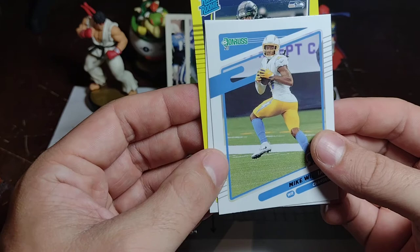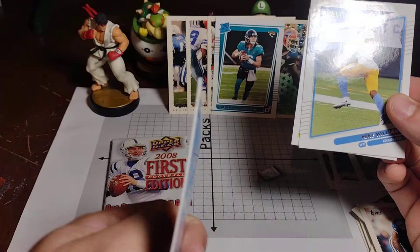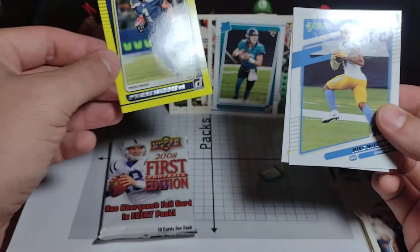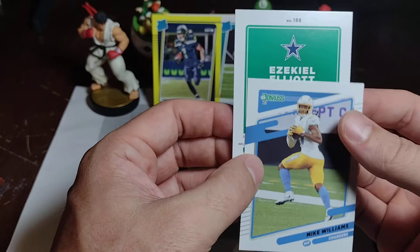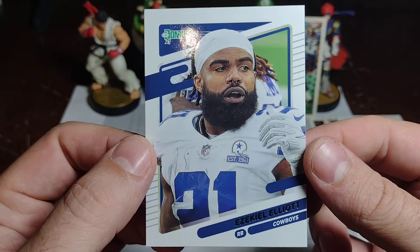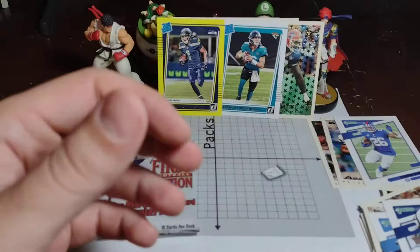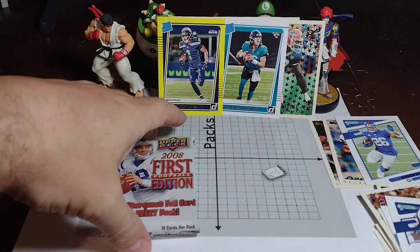Our yellow card is a rated rookie — it's Dwayne Eskridge, it's a yellow press proof. Looks really awesome. And then our last card is Ezekiel Elliott — it was backwards. Cool picture of him. Our awesome cards back here are really multiplying. Trevor Lawrence rated rookie — really cool, we are excited for better things from him. That's a really cool card.